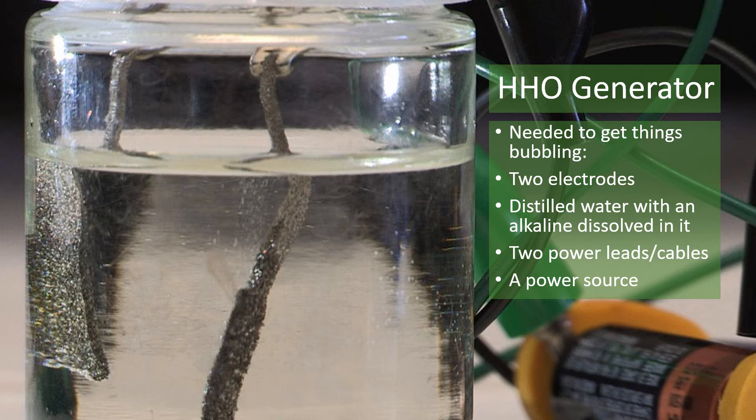On the illustration in the slide, you can see a basic HHO generator setup. You can also see a AA battery in the bottom right corner of the slide, which is providing just enough voltage to get hydrogen gas forming on the left electrode and oxygen gas on the right.